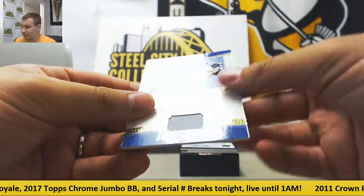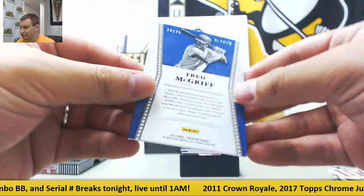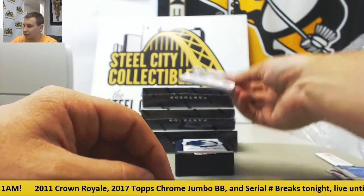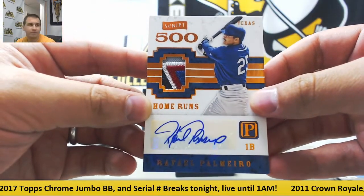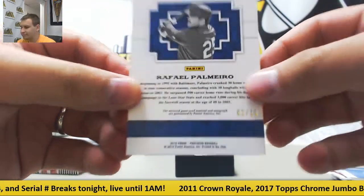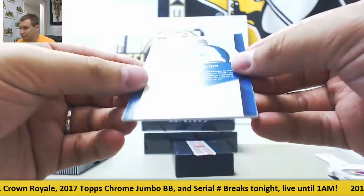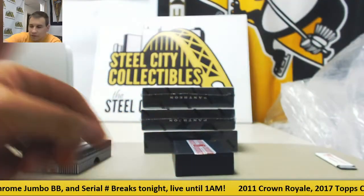First autograph is a jersey auto gold Fred McGriff — that's pretty awesome actually, number 18 of 25. Nice looking card here as well — patch autograph Rafael Palmeiro, and that is 2 of 10. Last hit in this box is a gold auto of Fergie Jenkins, number 43 of 49. Nice start there.